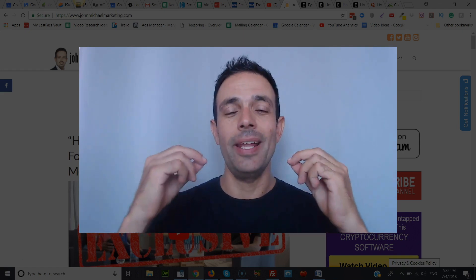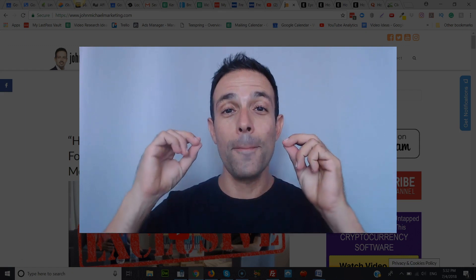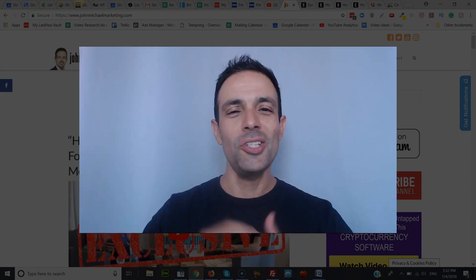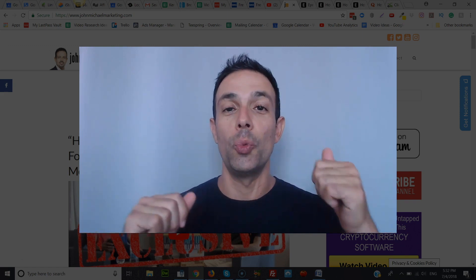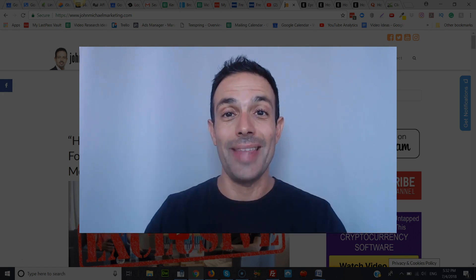Can you imagine getting paid anywhere from $10 up to $125 per picture already on your phone? This is John from johnmichaelmarketing.com and in the next few minutes I'm going to show you one free app that you can access from anywhere in the world to do exactly that.